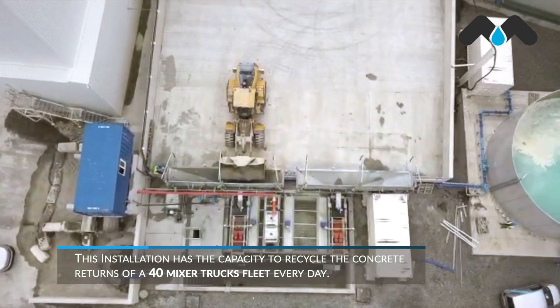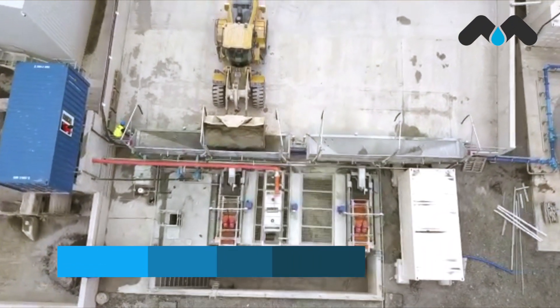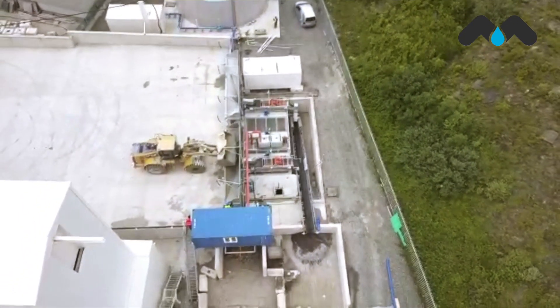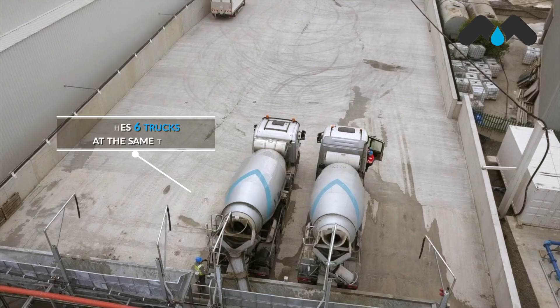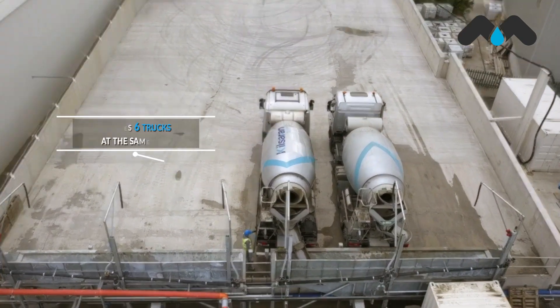To begin, we must say that it has a capacity to recycle the concrete returns of a fleet of 40 mixer trucks daily. Taking a large fleet as a reference, our solution washes six trucks at the same time.